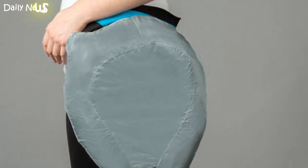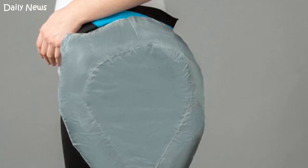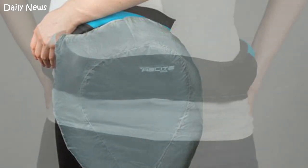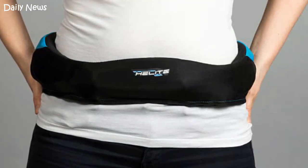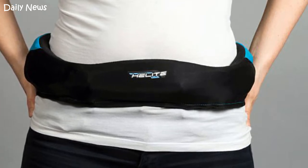The belt attaches using a simple click, and if it has been put on incorrectly it beeps until the position is correct. Although the technology is still too new for a clinical trial, the company claims it is nine times better at absorbing impact force than traditional protection pads. The gas canisters need to be replaced after each fall, at a cost of $50.